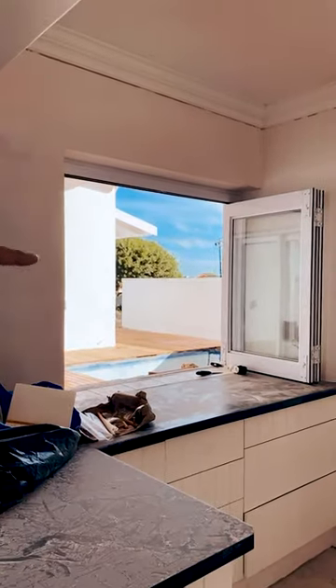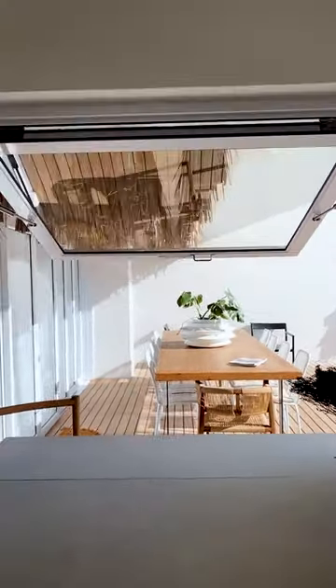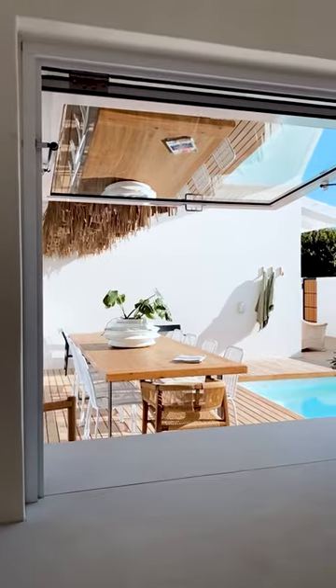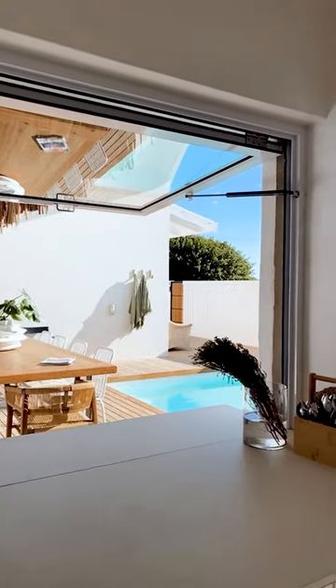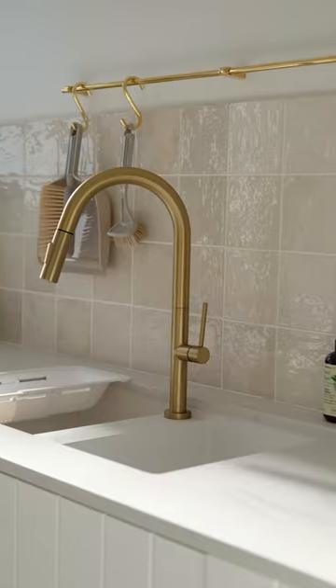We are going to be replacing this with a gas drop window. Ta-da! I mean, I actually cannot believe this is the same space. I am completely obsessed.